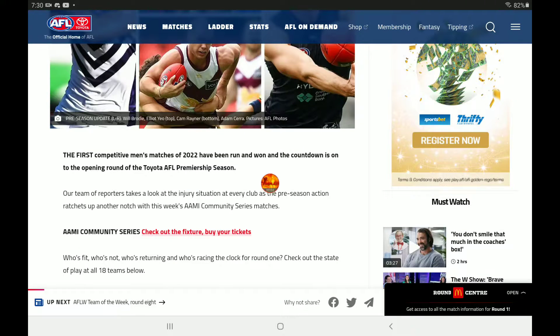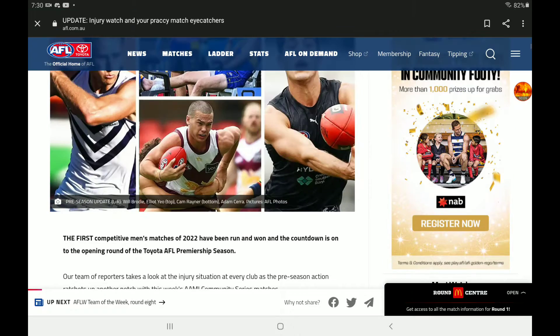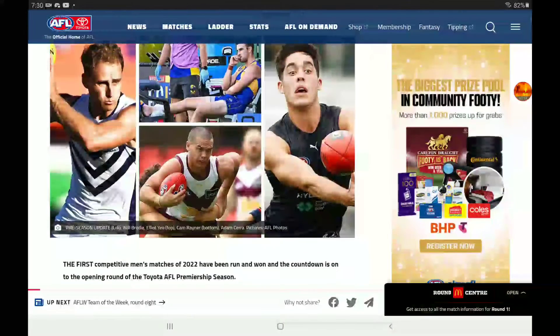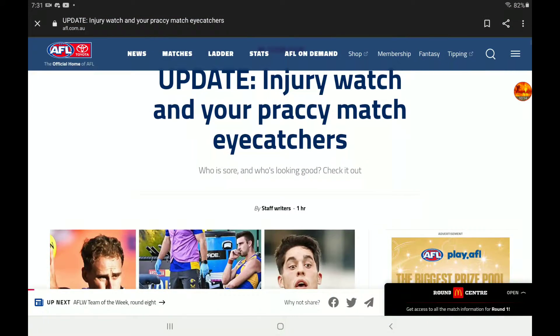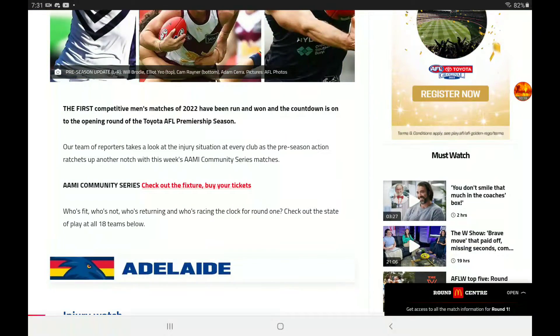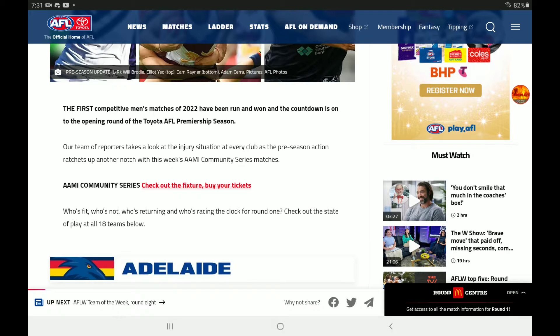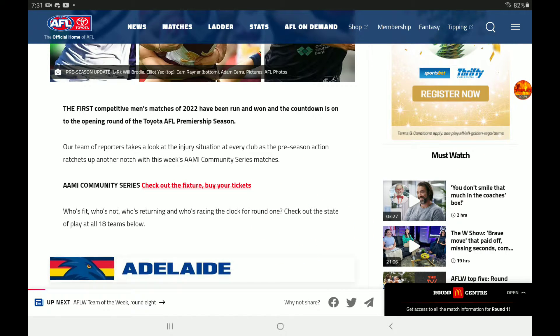Hi everyone, FirePlays here and welcome or welcome back to another YouTube video on the channel. Today we're going to be going over this article that the AFL have released about an hour ago — it is the Update Injury Watch Annual Practice Match Eye Catchers. I thought I'd go through this with you guys.